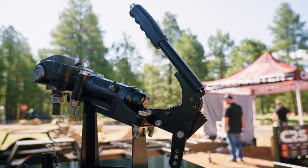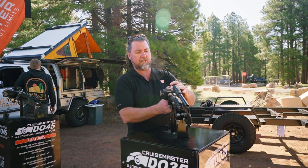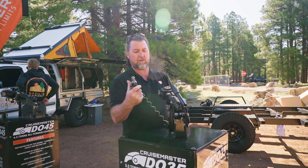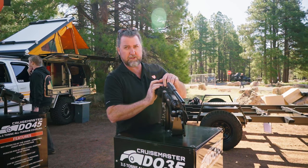This is our DO35, our fully articulating trailer hitch. It's probably one of the easiest hitches to use on the market — a very simple process to hitch and un-hitch. Simply slide the locking plate back. That's your tow pin, so that goes in the vehicle and you simply just reverse under, lower your trailer down, engage the hitch and you're good to go.